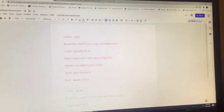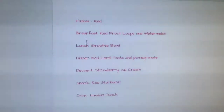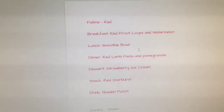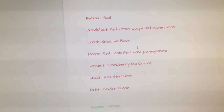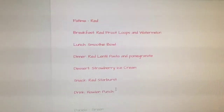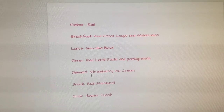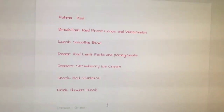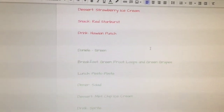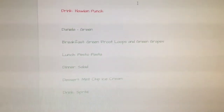Are you gonna pick out what food we should get now? Hopefully I find something decent. So we finished writing down what we're gonna order. Do you like what we picked? Want to tell them what we're getting? So for me, for breakfast, I'm gonna have some red Froot Loops and watermelon — red Froot Loops with milk. For lunch, I'm gonna have a smoothie bowl. For dinner, I'm gonna have some red lentil pasta and pomegranates. For breakfast, I'll be getting green Froot Loops and green grapes.